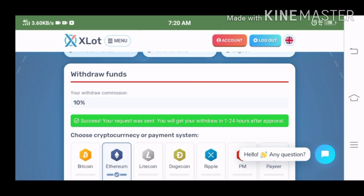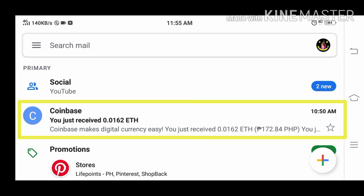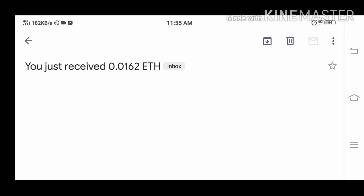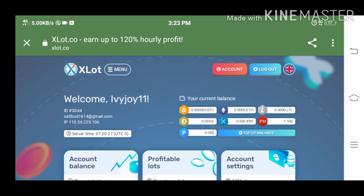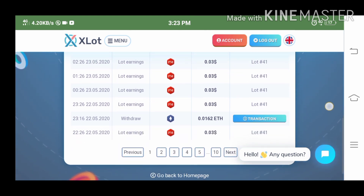So that's 7:20 a.m. Philippine time. A few moments later, at 10:50 a.m. Philippine time, I just received an email from Coinbase saying I received 0.0162 ethereum. I went back to my xlat account to see if it reflects there — and it did reflect here as well.